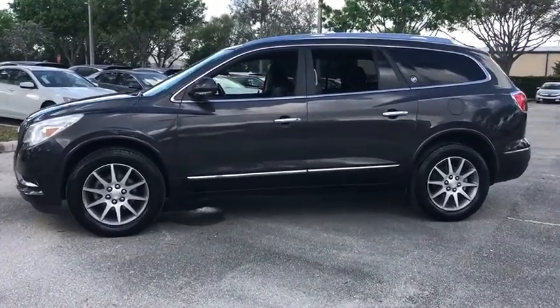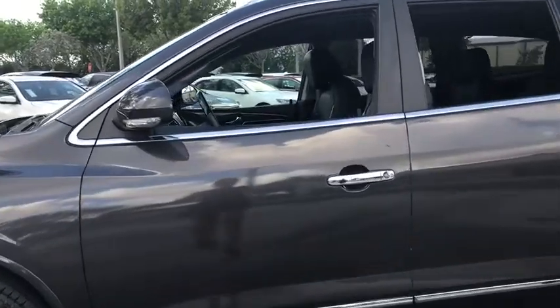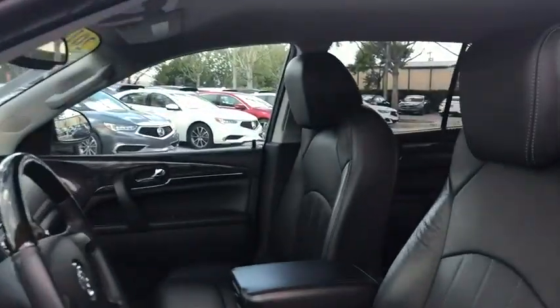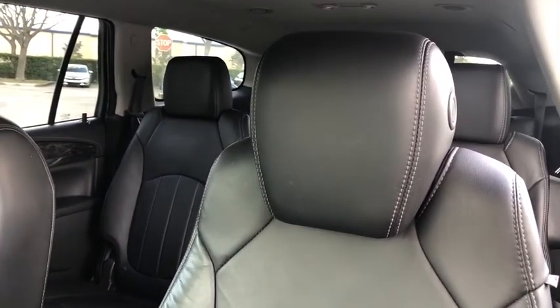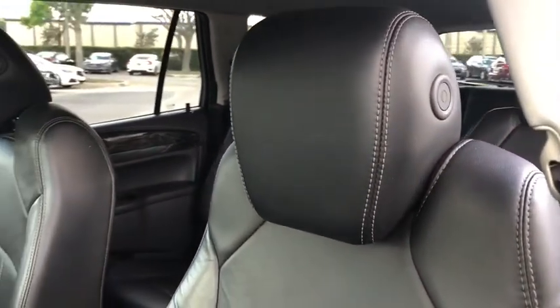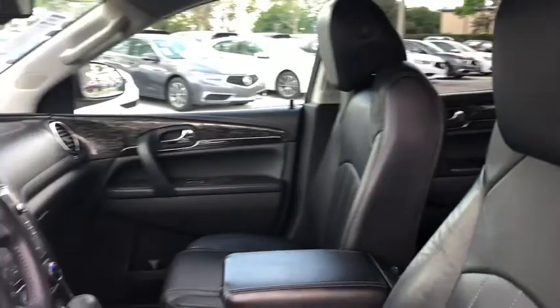Here are some of this vehicle's great options: traction control, power passenger seat, navigation system, leather-wrapped steering wheel, dual airbags, alloy wheels, power steering, four-wheel disc brakes, center armrest, universal garage door opener, electronic stability control.